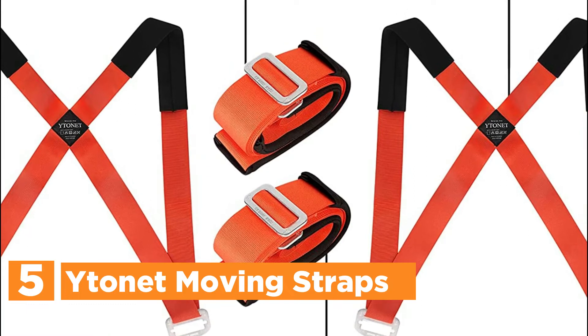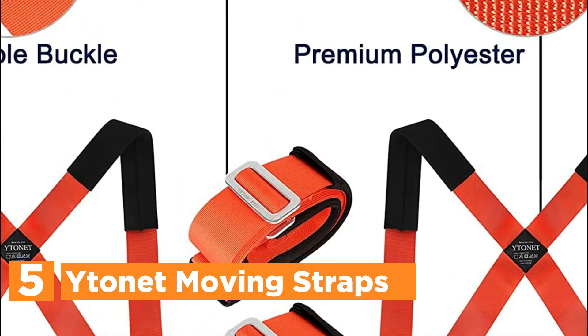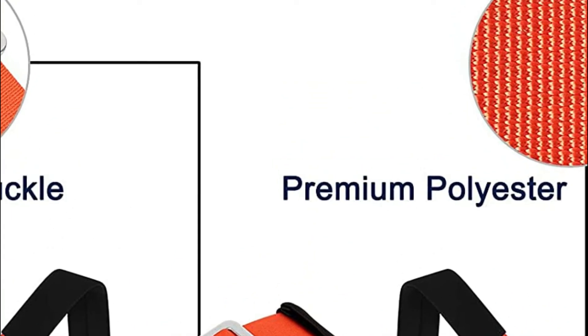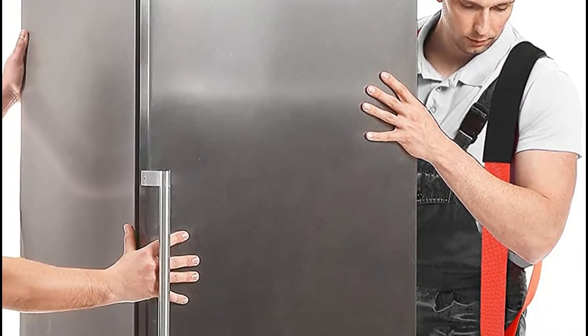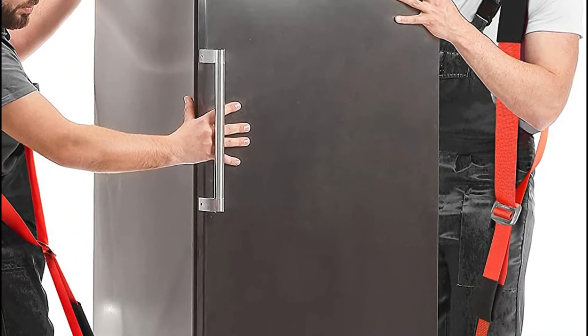The straps for moving are constructed out of high-density polyethylene. There are press pads made of sponge that are placed on your shoulder strap, as well as additional straps to shield your shoulders and arms from injuries. The strap is also fitted with a military-grade metal buckle that is extremely strong and hard to break. It is sturdy and safe.